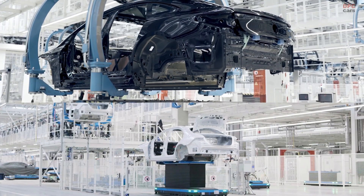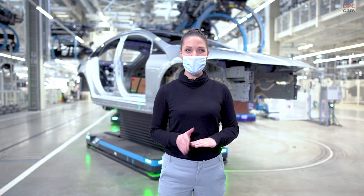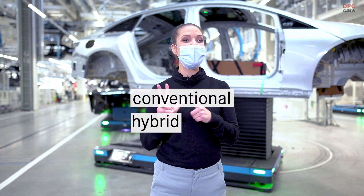This is our maximally flexible production line. We call it TechLine. Flexibility allows us to produce all drive systems on the same line — conventional, hybrid, and fully electric.